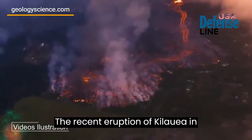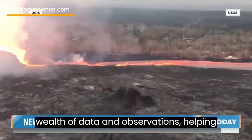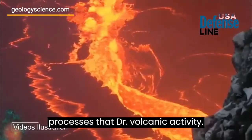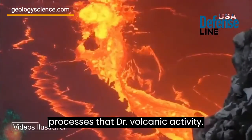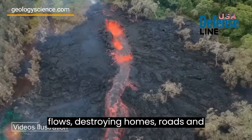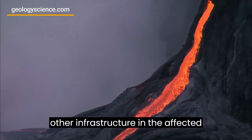The recent eruption of Kilauea in 2018 provided scientists with a wealth of data and observations, helping them to better understand the complex processes that drive volcanic activity. The eruption produced massive lava flows, destroying homes, roads, and other infrastructure in the affected areas.